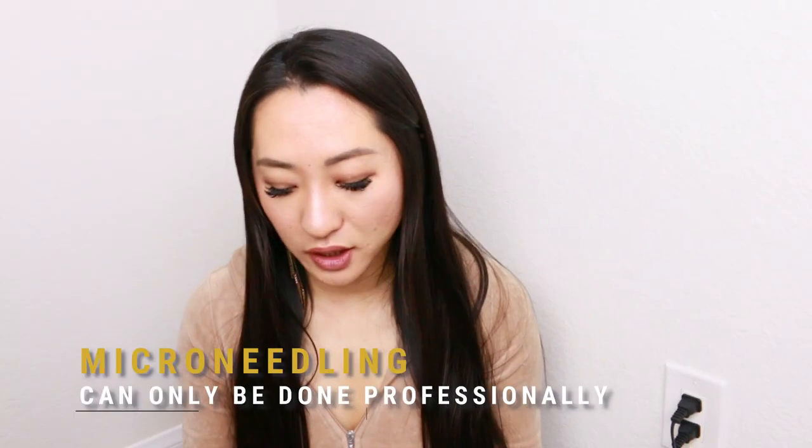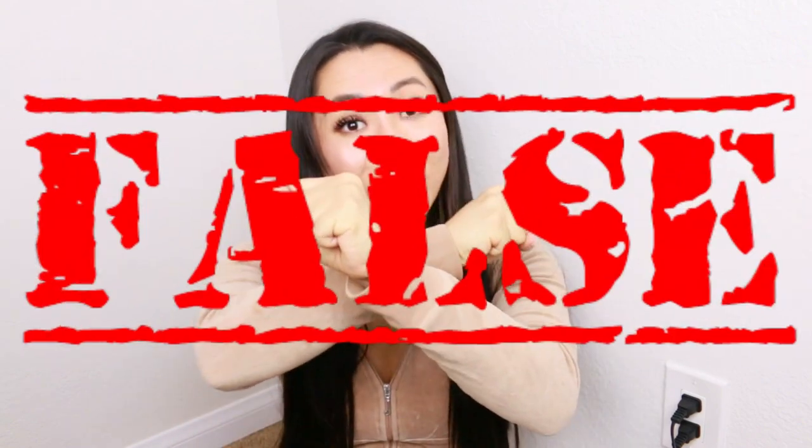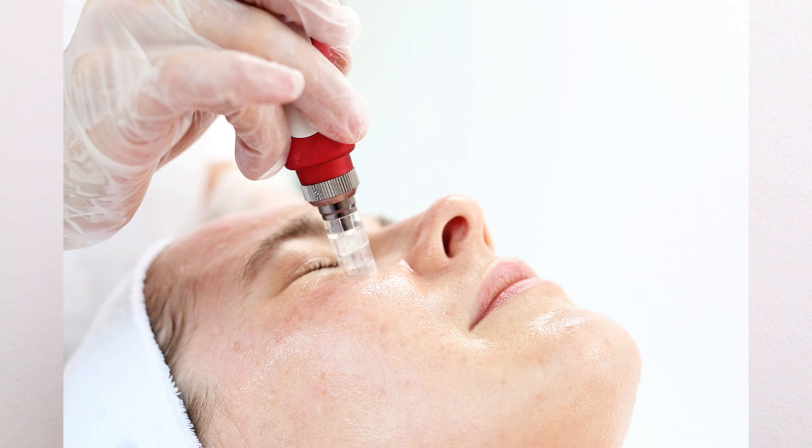True or false: if you don't get microneedling done at a plastic surgeon's office it doesn't work. That is false. The difference is that a plastic surgeon will use a much larger needle, typically a Dermapen at about two millimeters, and they're authorized to draw blood. Nurses and doctors wear face masks and gloves. Doing it at home will still work — you just won't be drawing blood — but it's still important to keep the area clean and sanitize your devices regularly.